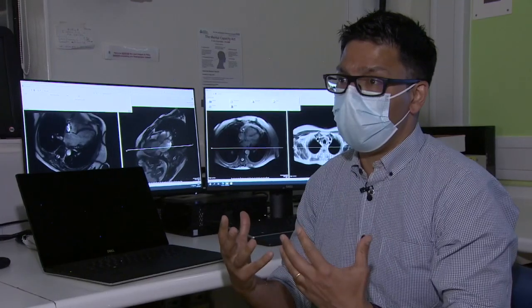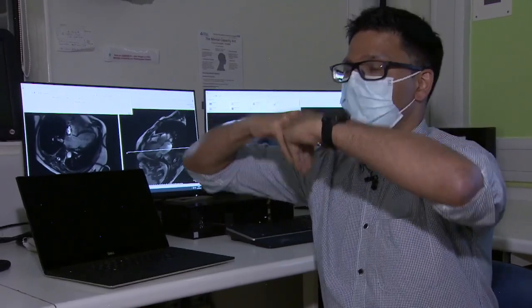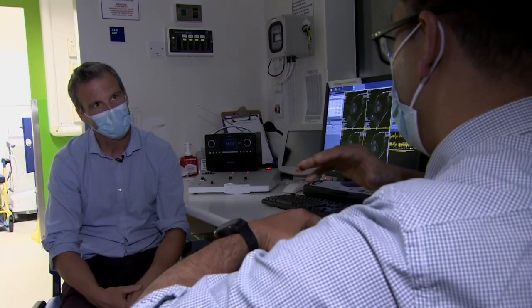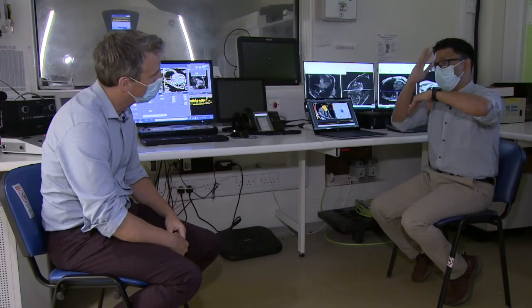In healthy hearts, the heart valves close and seal fully, whereas in patients with heart valve disease, they might close improperly, causing a leak through the valve.